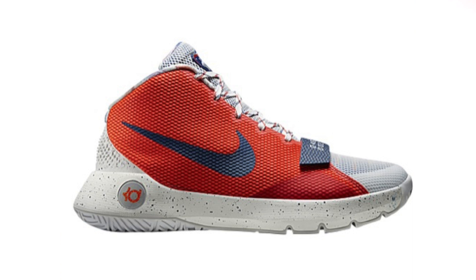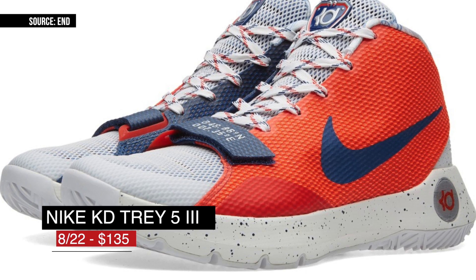Speaking of KD, there are actually two KD Trey 5-3 colorways dropping. This one is definitely toned down a bit and will cost you the same $135.